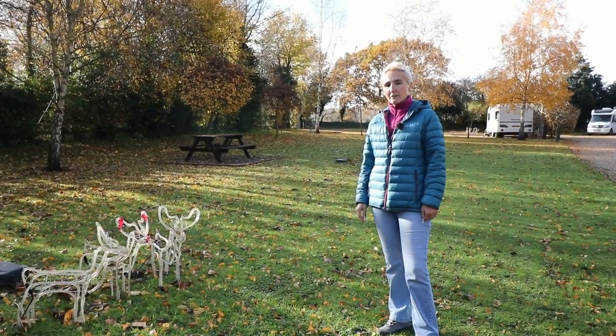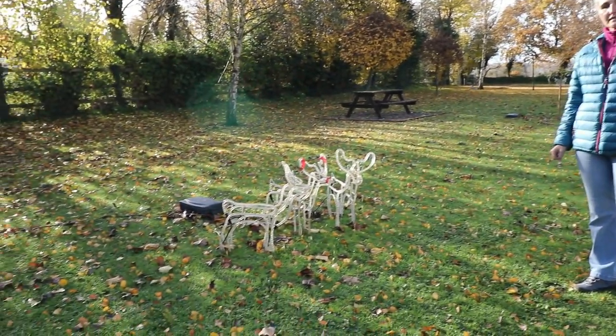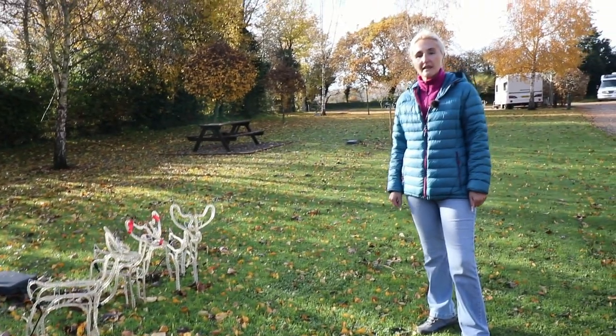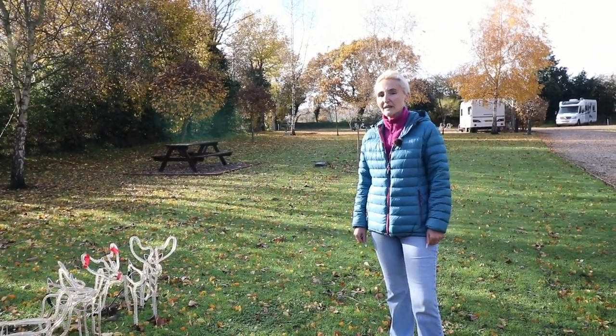As we walk around the park you may notice Christmas lights are out — that's because we're getting towards Christmas. At Christmas time Bath Chew Valley put on a great spread of lights and they look amazing. Tonight we're going to go out and get some footage so you'll be able to have a look too.